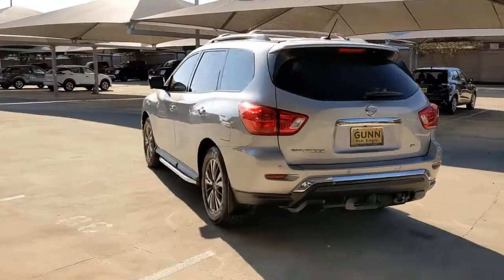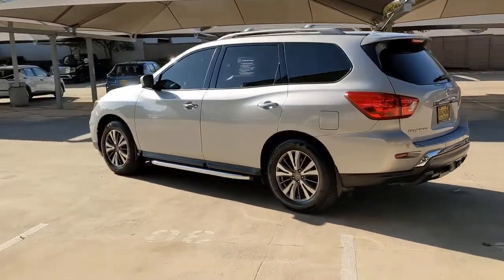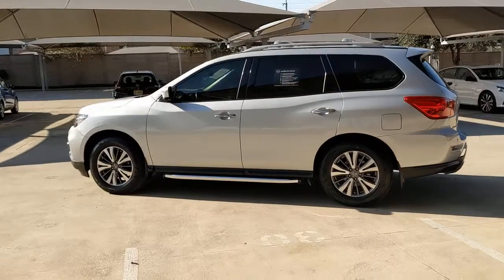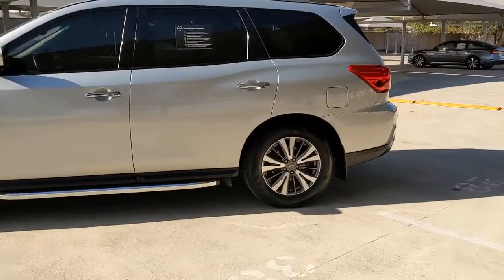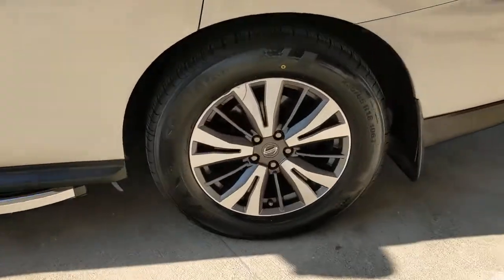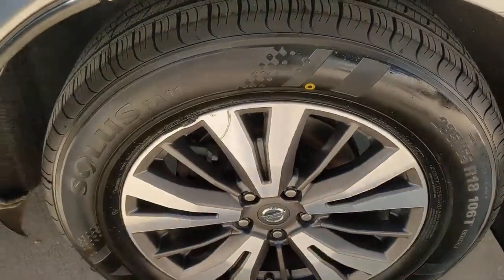Here's a solid, smooth-riding Nissan Pathfinder — the family-oriented, three-row crossover with impressive towing capacity and available all-wheel drive. Flexible seating and standard driver-assist safety features give you the convenience and confidence to enjoy every adventure.